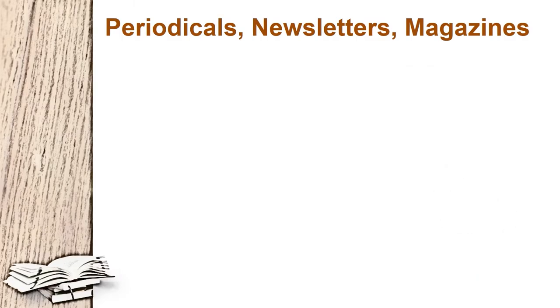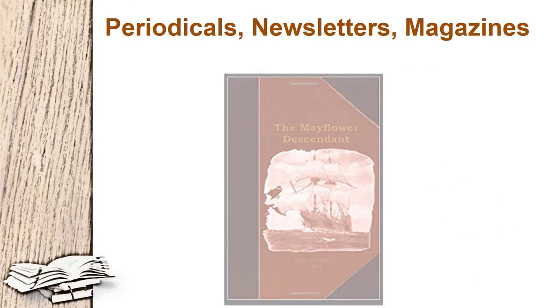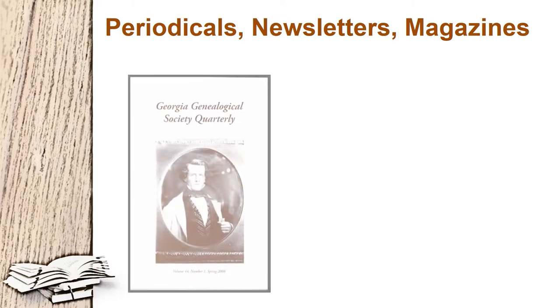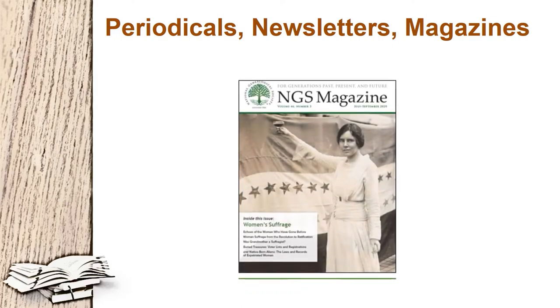She also suggests genealogy periodicals, newsletters, and magazines, and here are examples of some that are available to browse right here in Genealogy and Local History.